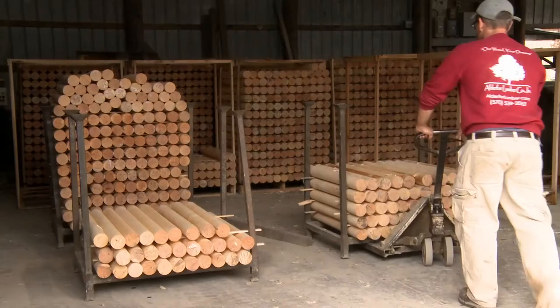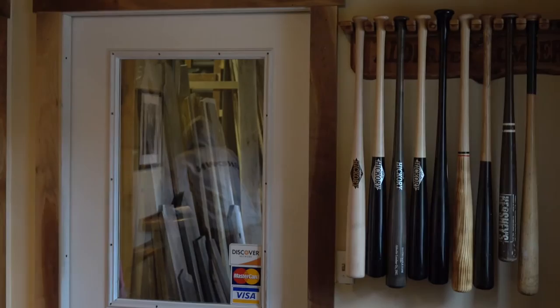As many of you may have already guessed, Alder for Lumber sells these billets as blanks used to turn baseball bats.